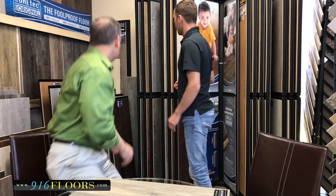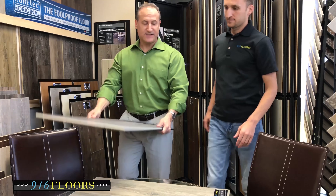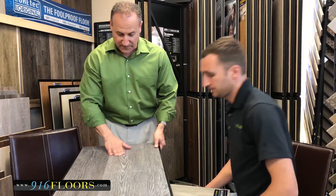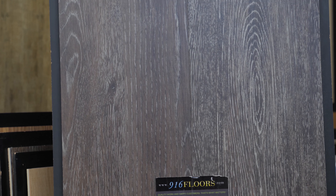A newer introduction is the HD — High Definition — which features EIR, meaning Embossed In Register. The embossing actually follows the grain of the wood, so it feels and looks like natural wood. Here's an actual sample of the HD board. You can also see the difference between the bevel and the V-groove options.